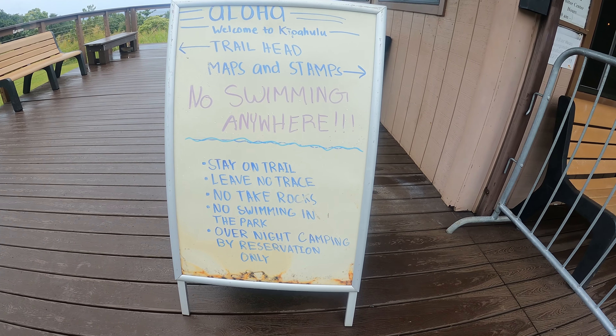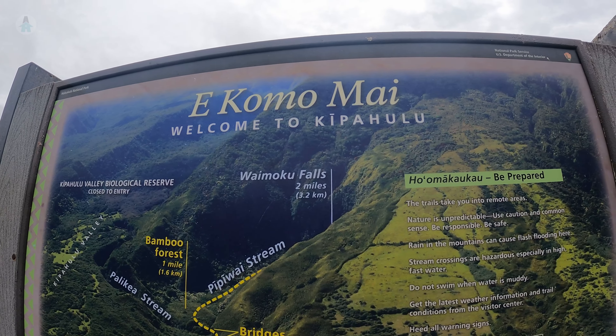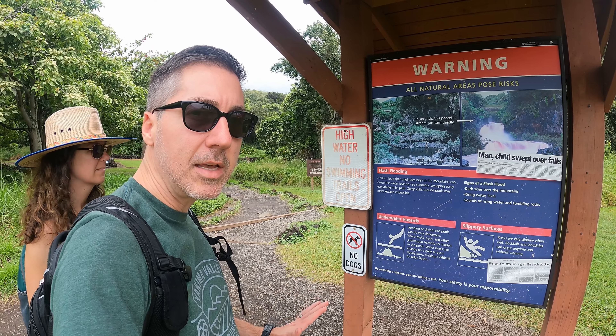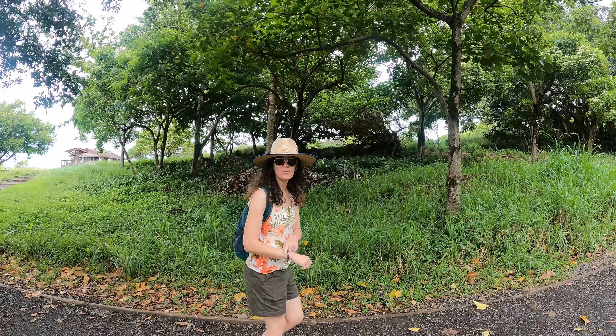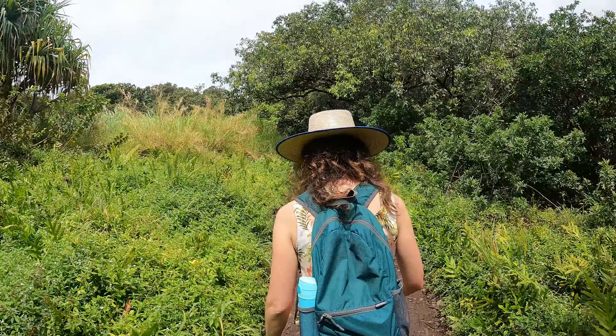We're putting our America the Beautiful Pass to good use and getting in for free today. We're going to do the Waimoku Falls trail — also called the Pipiwai trail. There are multiple warnings right now due to recent rain: no swimming, as you could get swept away. It's been cloudy all morning but now we've got some bright Maui sun.